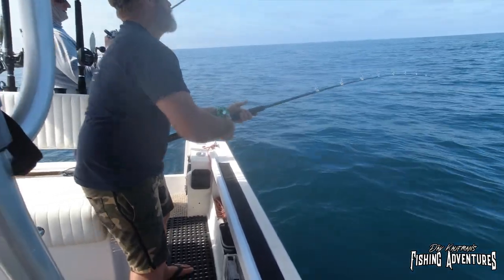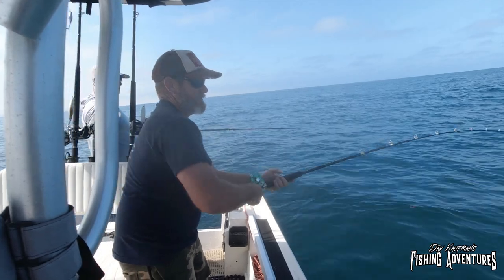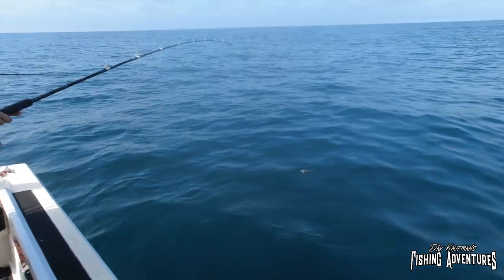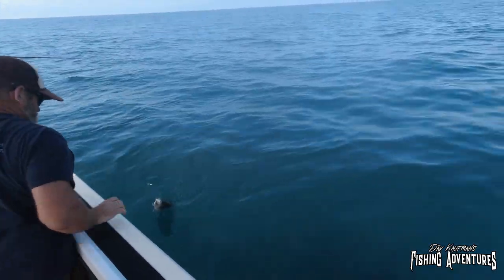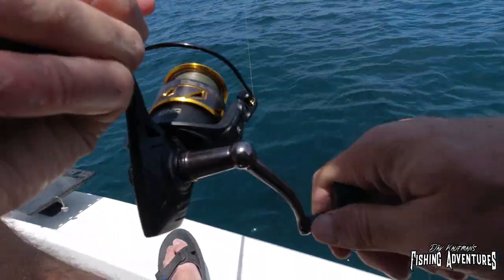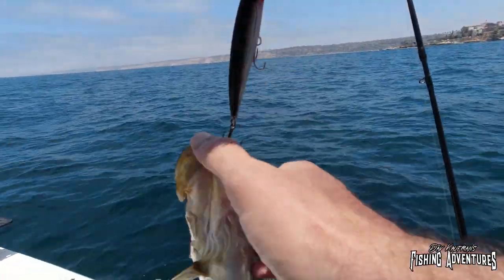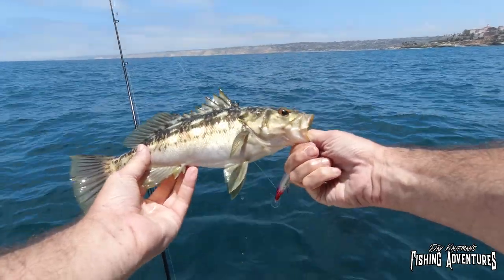I'm gonna say upper rockfish or sand bass. Oh no — calico! You're a little greedy there, aren't you? There are just schools of them down there. Come on up, buddy! Yeah man, I can do this all day — look at that, that's a nice calico.